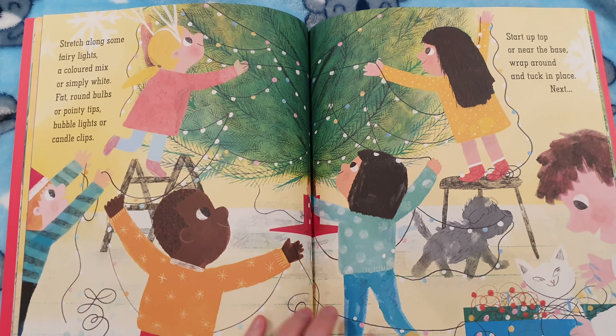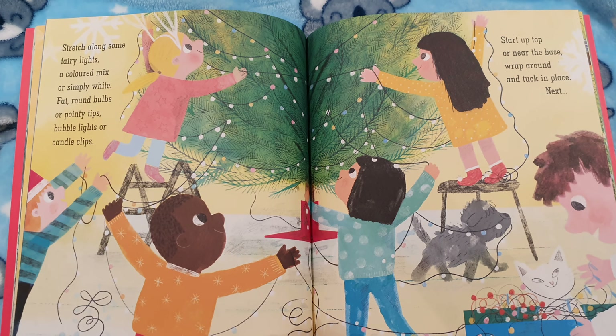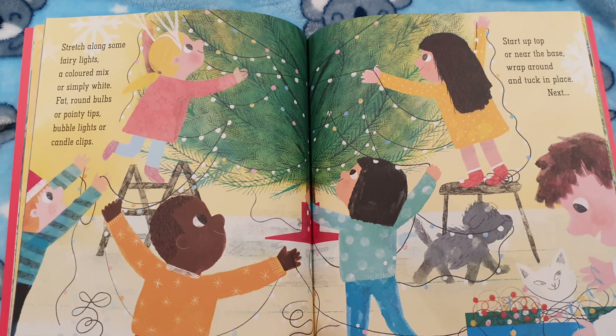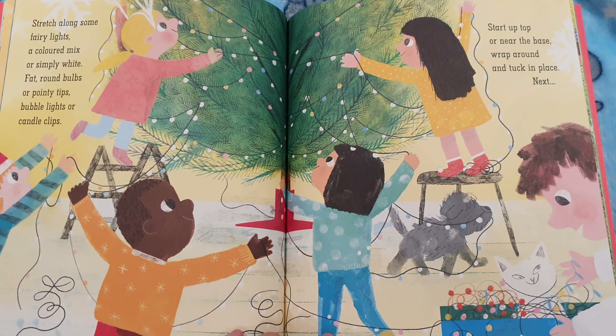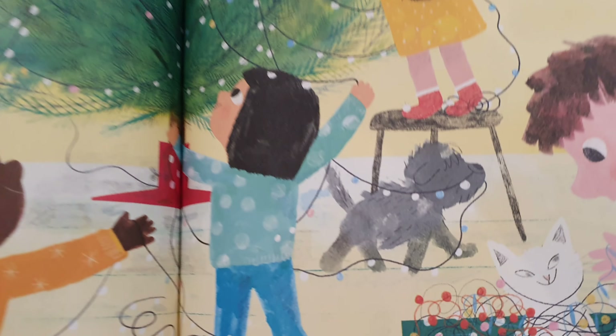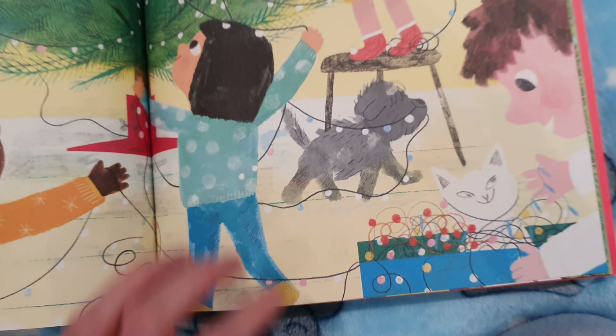Stretch along some fairy lights, a coloured mix or simply white. Fat round bulbs or pointy tips. Bubble lights or candle clips. Start up top or near the base. Wrap around and tuck in place. They look like they're up to mischief there again, the cat and the dog.